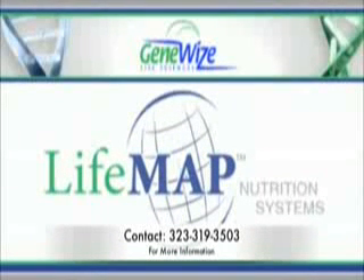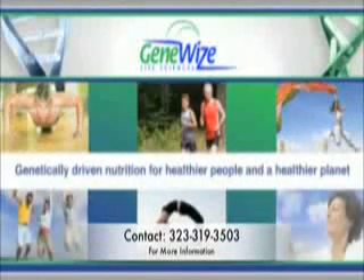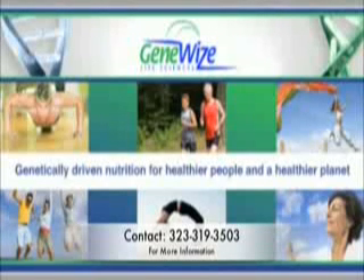Choose GeneWise Life Sciences' Life Map System. Genetically driven nutrition for healthier people and a healthier planet. Choose GeneWise.